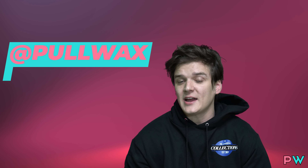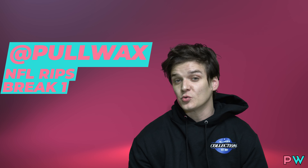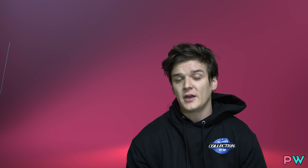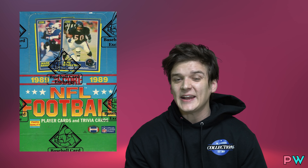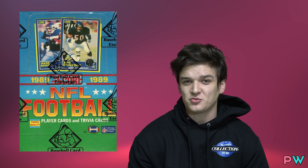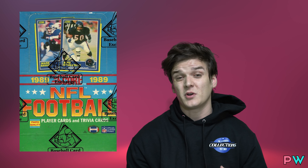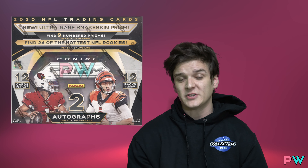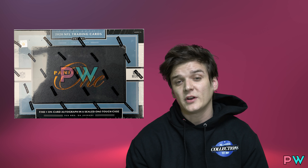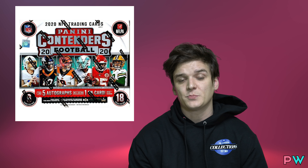First up last night, we did break number one on Pull Wax main account with myself and Mike — NFL rips. It was a really cool break. We brought in a couple of really old school vintage products over 30 years old. In the first break we had a 1989 Score NFL box — the inaugural year of Score, Barry Sanders' rookie year, Deion Sanders, Troy Aikman, Michael Irvin. There was also a 2021 Impeccable box, 2020 Prism Hobby, two boxes of 2020 Panini NFL One, and two boxes of 2020 NFL Contenders Hobby.